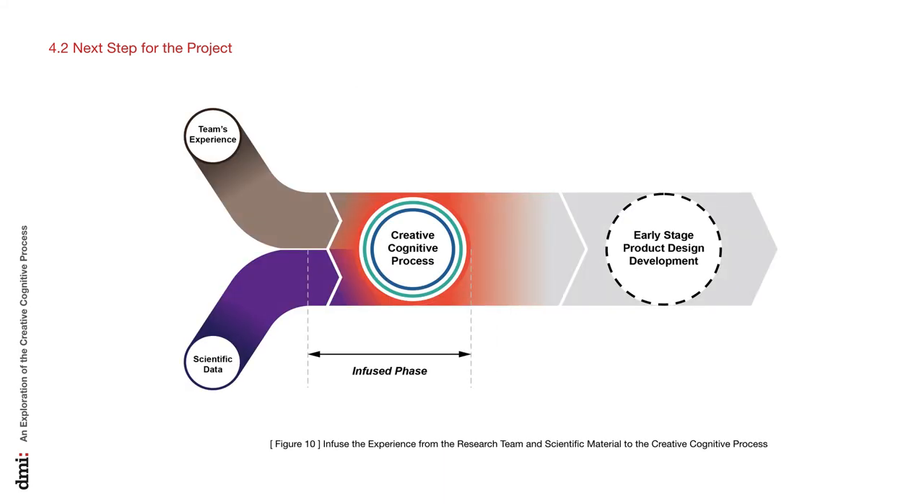The second point is the tension between designers' intuition, experiences, and scientific data. When the team applied the creative cognitive process in decision-making, there was always a tension between whether to trust the designer's intuition based on past experiences or the data, including research materials and observation photos. For further study, it is critical to integrate the invaluable experiences from the research team or designer into the creative cognitive process by utilizing scientific data to build a robust research methodology.